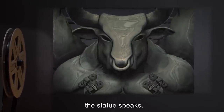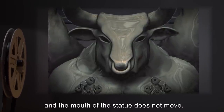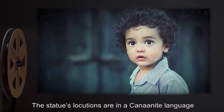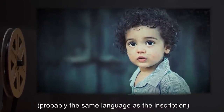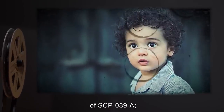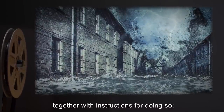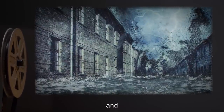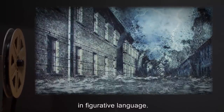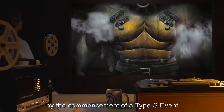On infrequent occasions — sometimes separated by periods in excess of a century — the statue speaks. The mechanism by which these sounds are made is not understood and the mouth of the statue does not move. The statue's locutions are in a Canaanite language, probably the same as the inscription, and consist of the name or description of SCP-089-A, a demand for Protocol M-8 to be accomplished together with instructions for doing so, and a description of the attendant Type S event in figurative language.